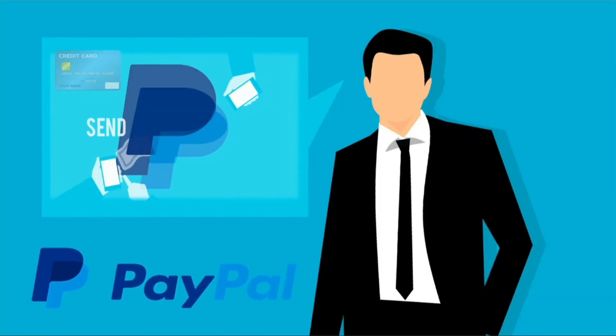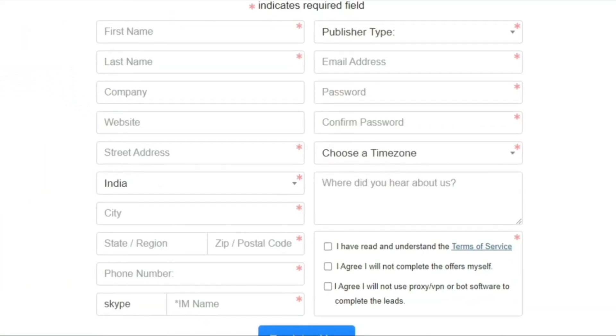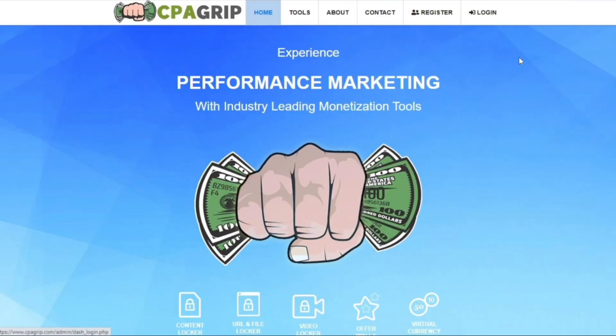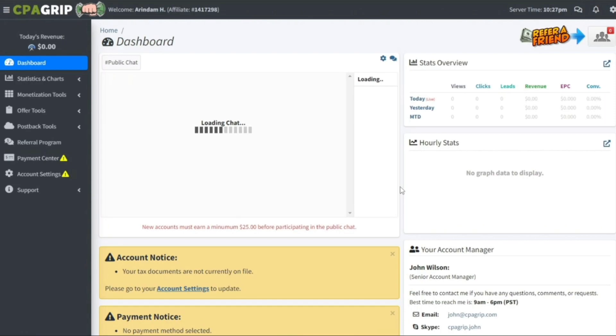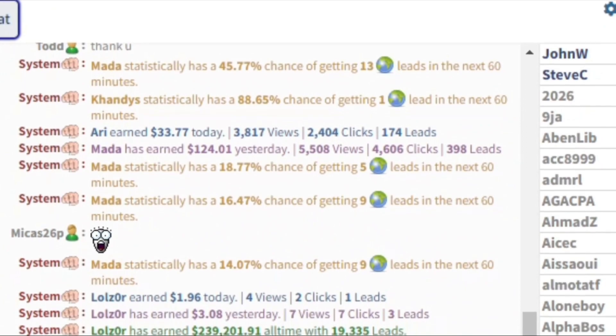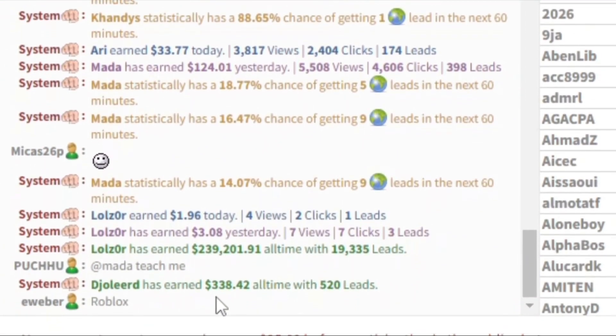All you need is a PayPal account to get paid. What you want to do is click on register, type in some basic information, and then click on register now. You're signed up and now logged into CPA Grip using your login ID. The first thing you should notice is this dashboard, and you can see this public chat board over here.